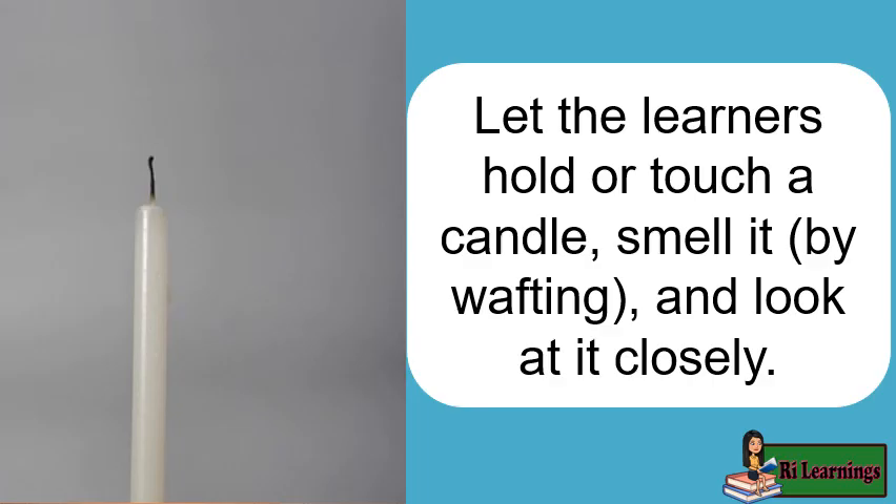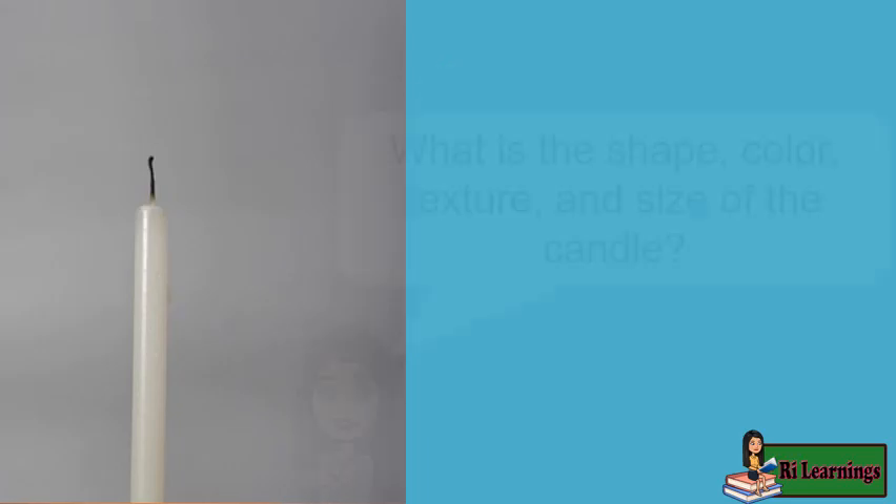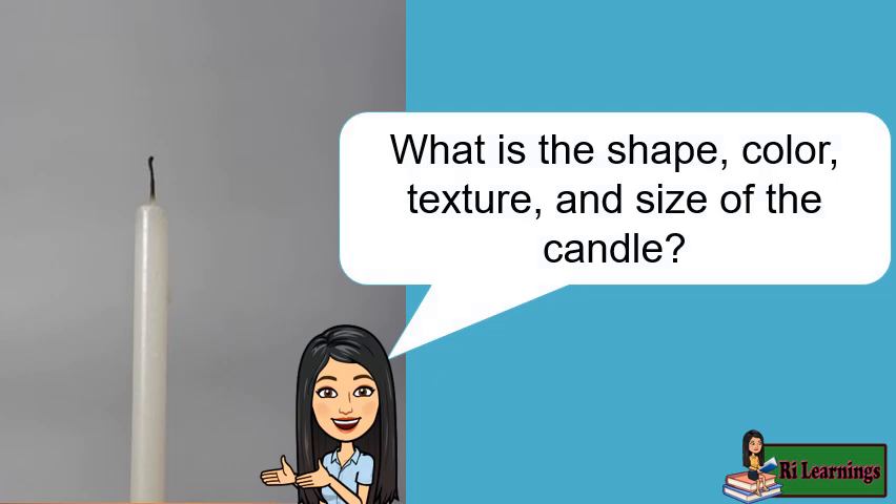Let the learners hold or touch a candle, smell it by wafting, and look at it closely. What is the shape, color, texture, and size of the candle?